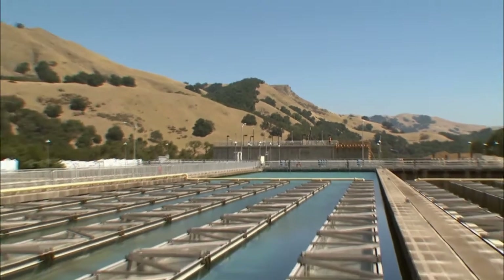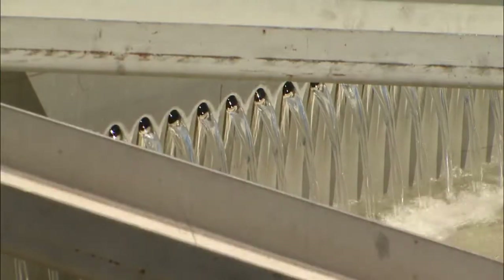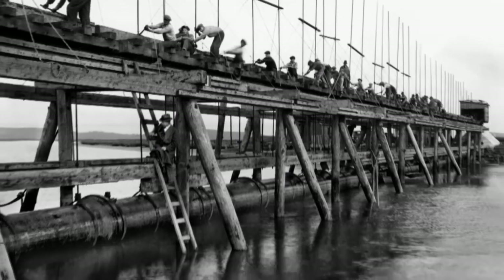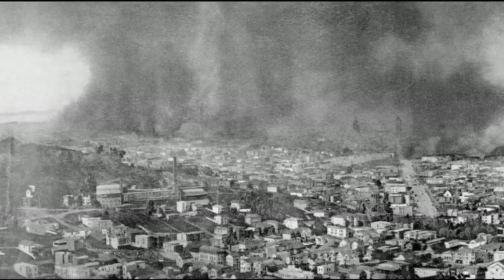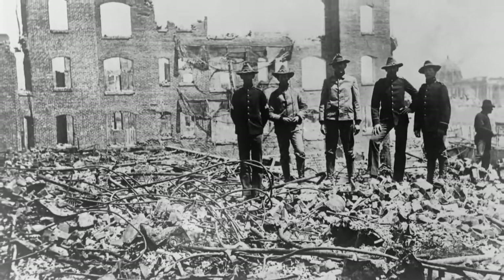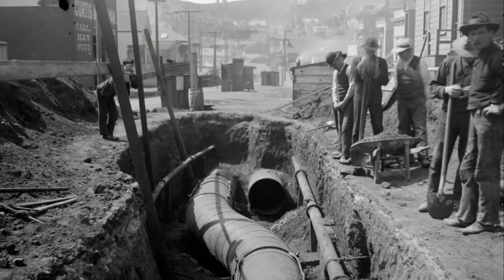For nearly 80 years, the San Francisco Public Utilities Commission has been making sure Bay Area taps flow with Hetch Hetchy water. Much of the system was built in the 1920s and 30s, spurred by the still-fresh memory of a disaster that devastated San Francisco. The great earthquake and fire of 1906 really got the Hetch Hetchy project going. After the city burned, people could really see that there was a need for an assured and abundant supply of water in case something like that ever happened again.